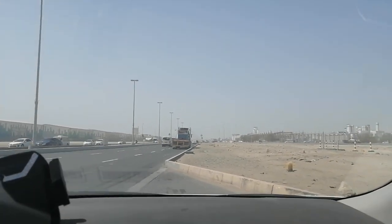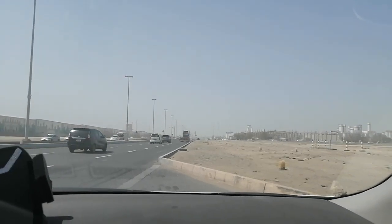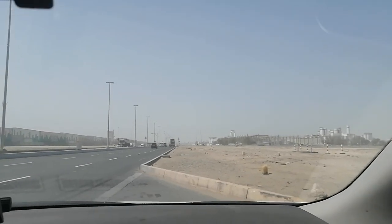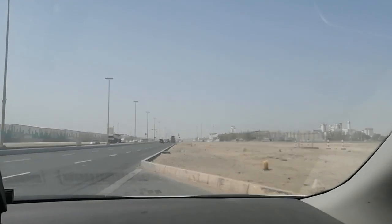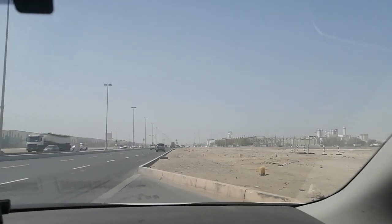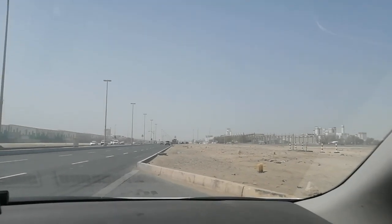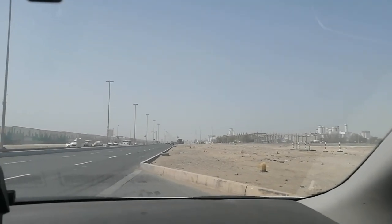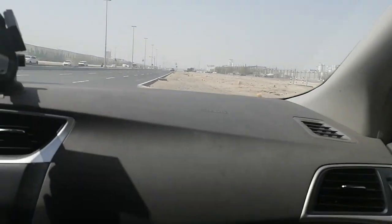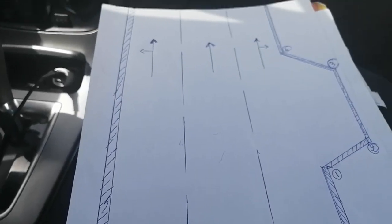Today we have a new video regarding side parking by forward for beginners. Before giving some points regarding how to drive in side parking, I want to show you exactly what we are going to do, so stay with us.